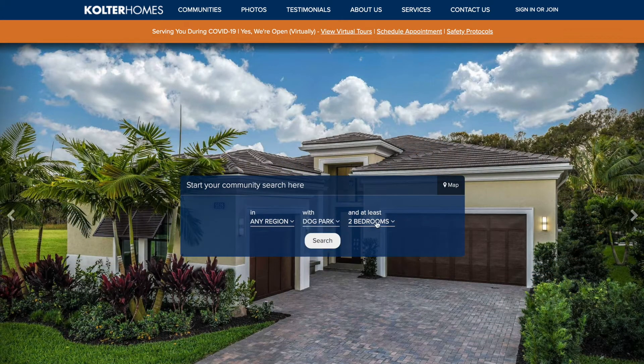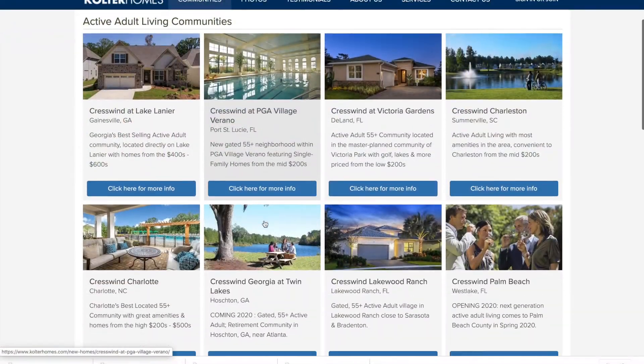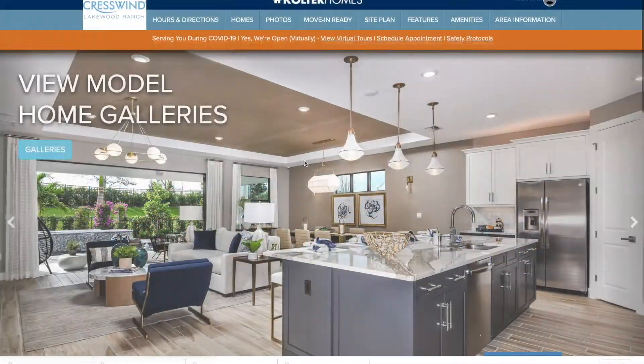Search by region or lifestyle interest. You can also select your favorites and save them for comparison later.